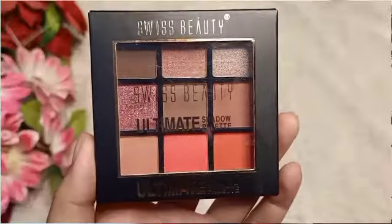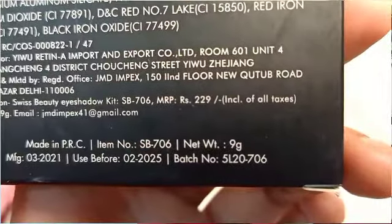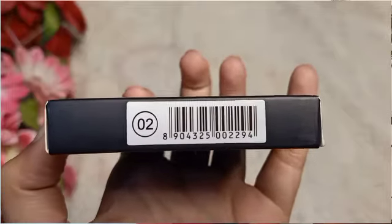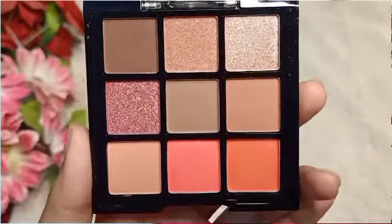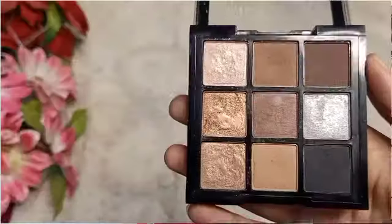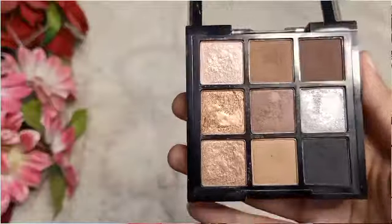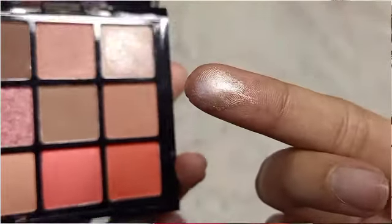First I will start with makeup. The first product is Swiss Beauty eyeshadow palette. My shade is 02 — it has a beautiful nude shade with brown and pink tones. As you can see, I have used this palette before. It is a very good palette with beautiful nude colors. It is worth it, and if you are a beginner you can buy it — I highly recommend it.